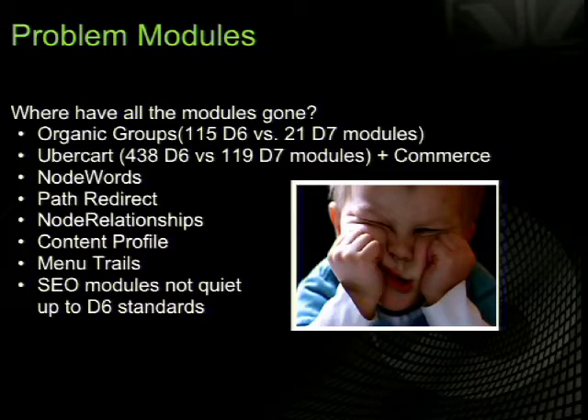Some common modules to be aware of: Ubercart — commerce changed significantly in Drupal 7. I'd highly recommend Drupal 7 for anything commerce-related; the Drupal Commerce team acquired about five million dollars in funding to progress Drupal 7 e-commerce. If you're using Ubercart there's a lot of development happening, but you might not be ready. Also, some SEO tools in Drupal 7 aren't as strong as in Drupal 6 — modules like NodeWords have an upgrade path to a new module called Meta Tags. Path redirect and Content Profile are others to check. Do your research by visiting each module's issue queue for an upgrade path status.